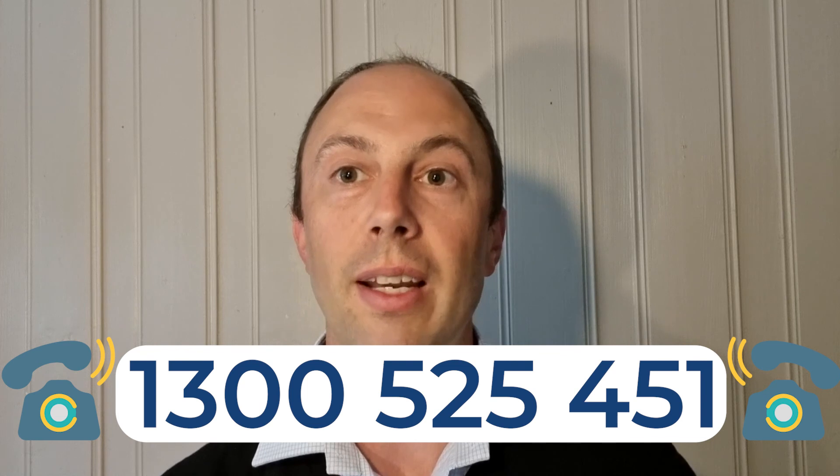So if that sounds like something you'd be interested in, I'll put the number up on the screen here so you can give us a call. Otherwise, there's a link below where you can click through to our calendar and book a callback at a time that suits you. Hopefully that helps, and we'll see you in the next video.